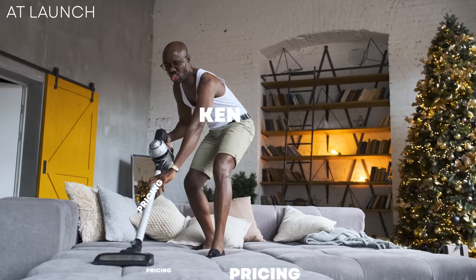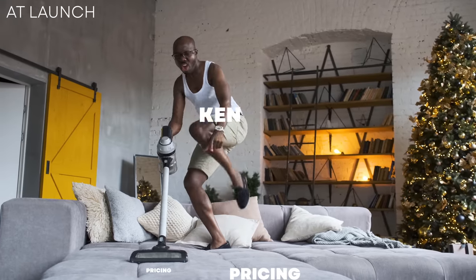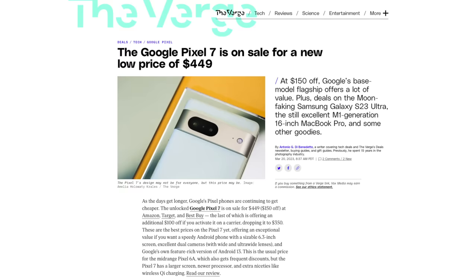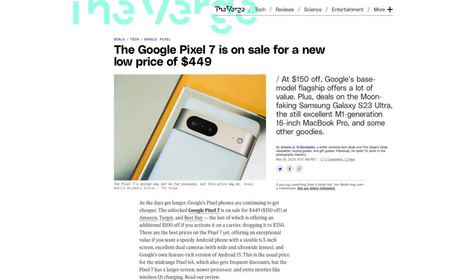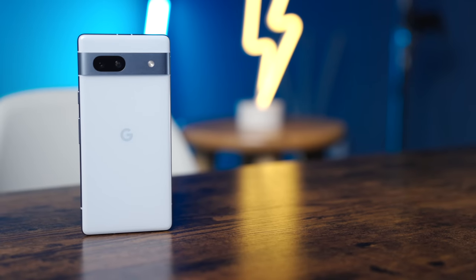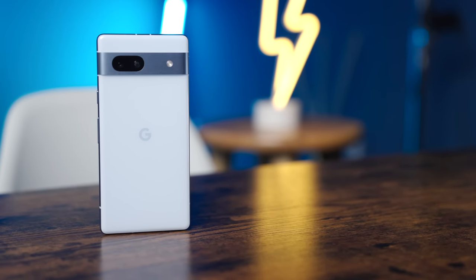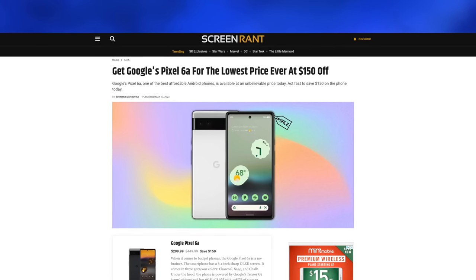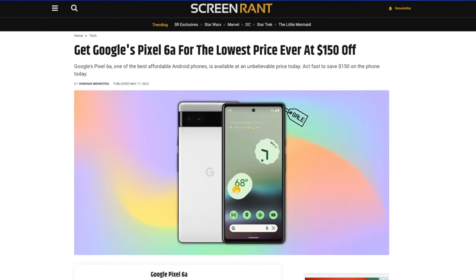A key point to take note of is that pricing at launch is always in a vacuum. You can already get a Pixel 7 for less than what a 7a is going for at retail, and for my money, that's the ticket — at least for now. Though by that same token, you might be able to get a 7a for $350 to $400 in about six months, if last year's Pixel 6a is any indicator of how things will go.